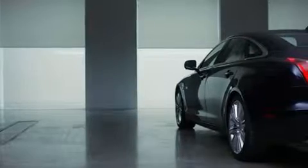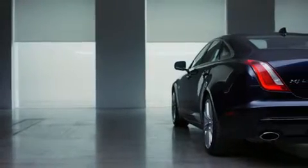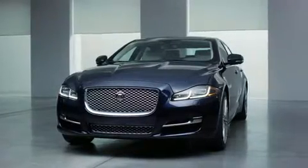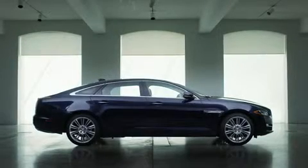Jaguar has always set the standard. It's in our DNA. With more world-class technology than ever before, the XJ reaffirms its status as the most distinctive and desirable luxury saloon.